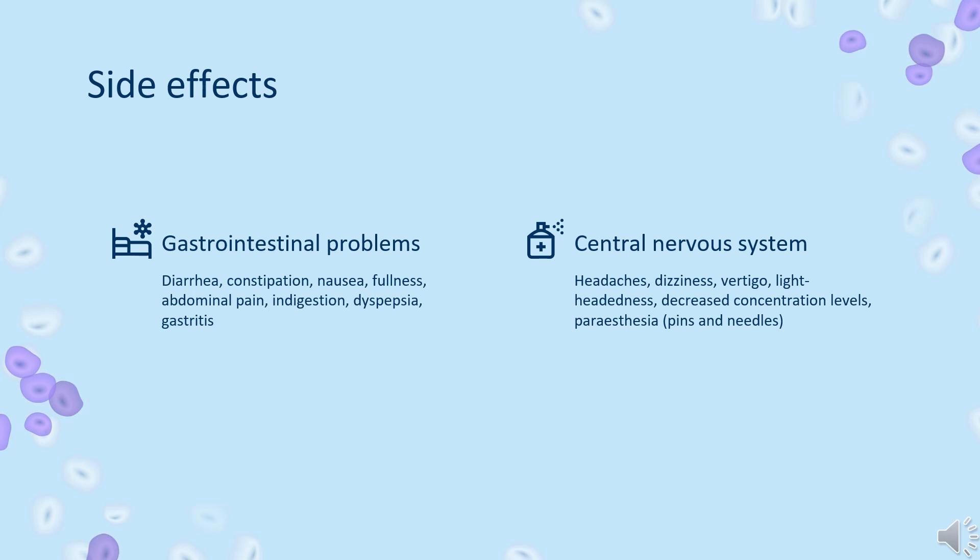Psychological problems: depression, anxiety, insomnia, increased or unusual dream activity, and malaise.